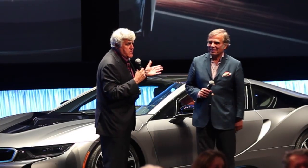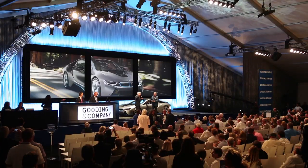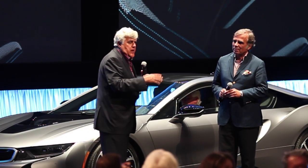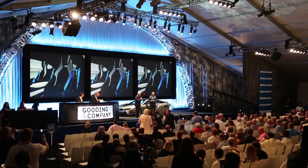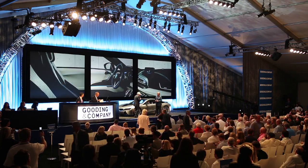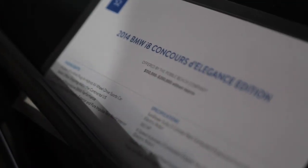This is the president of BMW. This car was being offered to help out various charities. Among other things, they help out underprivileged kids in the Monterey area — not a lot of underprivileged kids in Pebble Beach, I don't think. All the money raised will go to that charity.